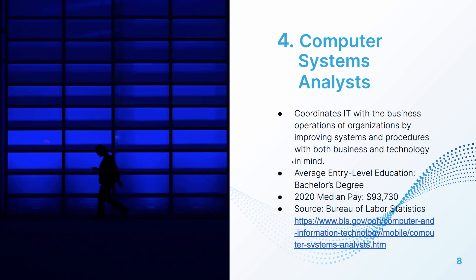The fourth job is a computer systems analyst — also sometimes called a business analyst or BA. This role coordinates with IT and the business to develop procedures and requirements for new system development. The average entry-level education is a bachelor's degree, and the pay is pretty high at $93,730. These professionals are heavily involved in understanding how the business works and translating that into a form that developers can turn into working code for systems.